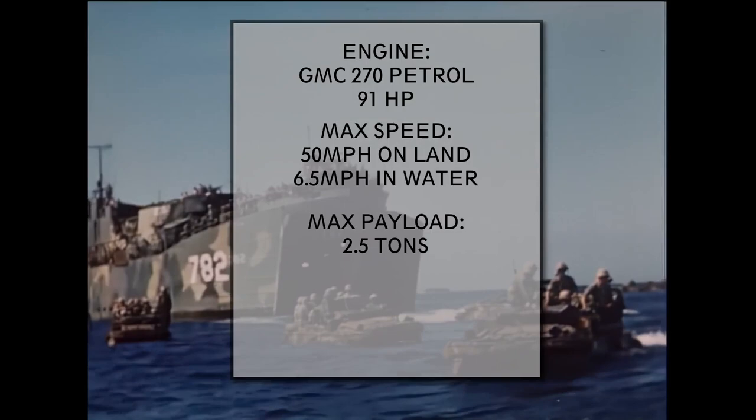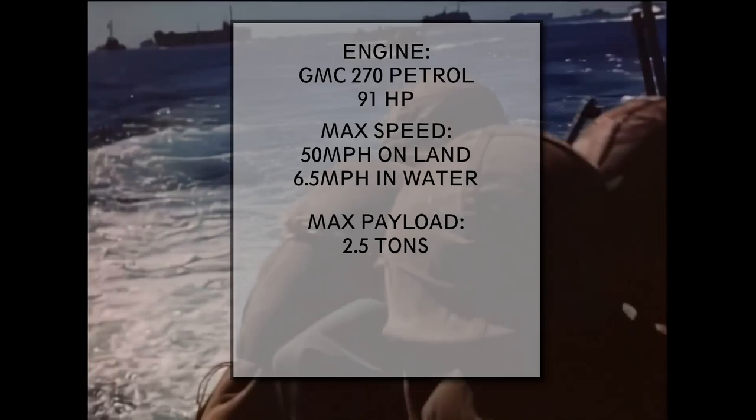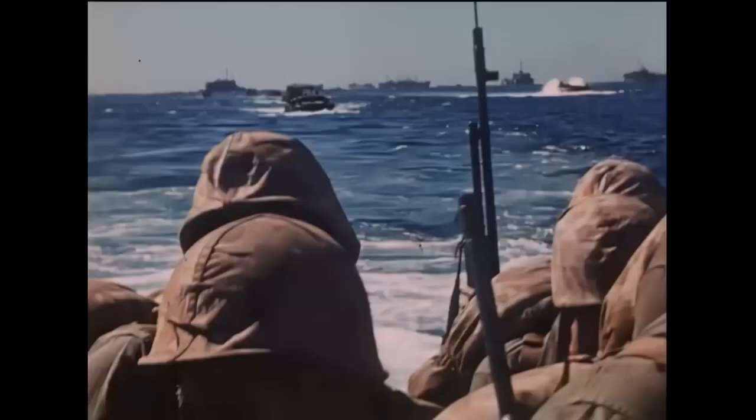The maximum safe payload was around 2.5 tons, which sadly was exceeded many times, resulting in the sinking of many Ducks together with their cargo. Another unique feature of the late-model Ducks that many people don't know about was that it could regulate its tire pressure on the fly with an on-board compressor, which was a great help on loose beach surfaces.